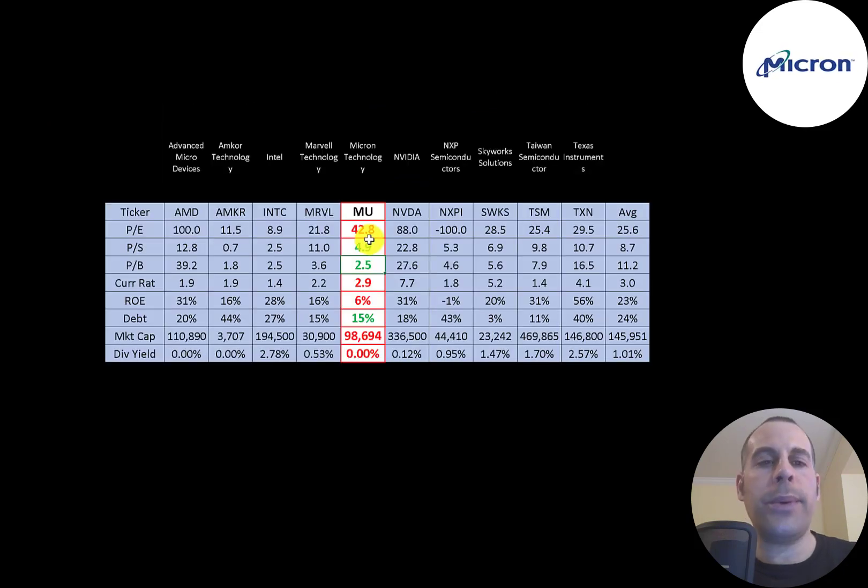They don't pay a dividend. The best way to look at ratios is to compare them to similar companies. I've done videos on 10 companies in the same industry. Numbers in red are worse than average, green are better. They're worse in PE because their net income has dropped so much. They're doing well in price to sales and price to book, and have a high current ratio. ROE is really low — one of the worst on the list. Their market cap is 15% of the industry average of 24%. This industry includes some really big companies: Nvidia, Taiwan Semiconductor, Texas Instruments, and Intel. Many companies in this industry pay a dividend; Micron does not.